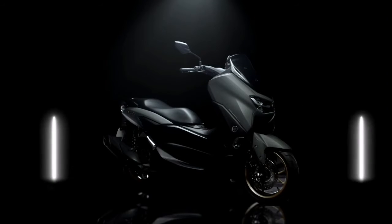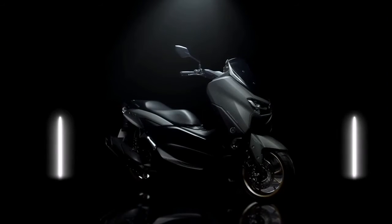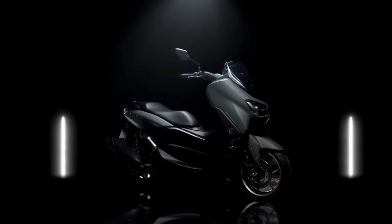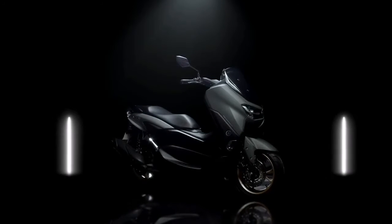The N-MAX was designed with a concept of prestige and confidence, in which its style is made simple but elegant, providing comfort and reliability through a sense of riding superiority.